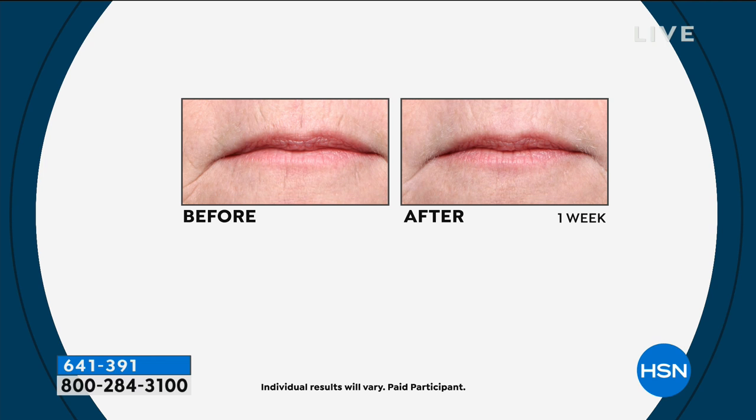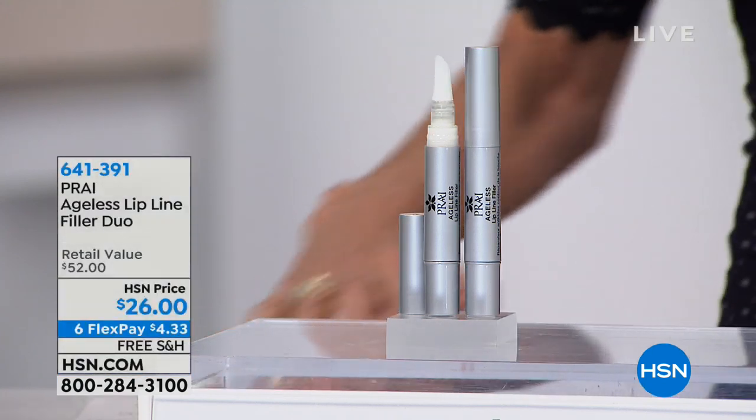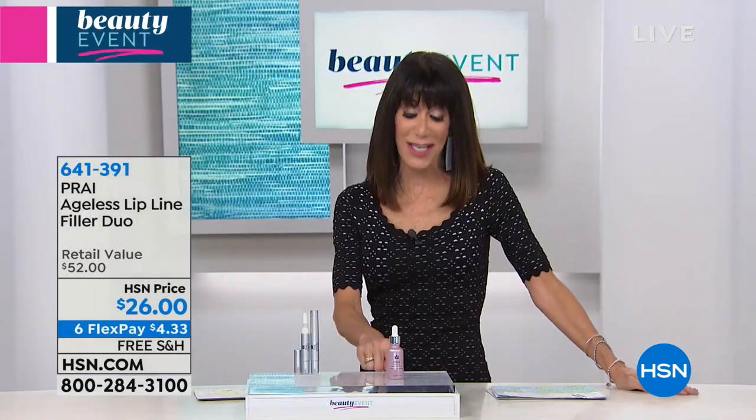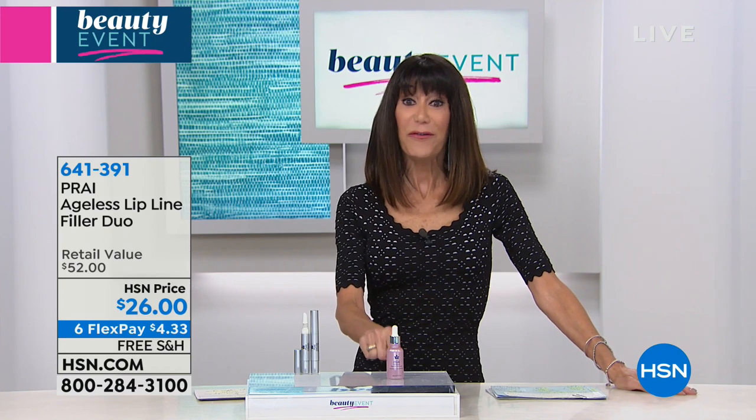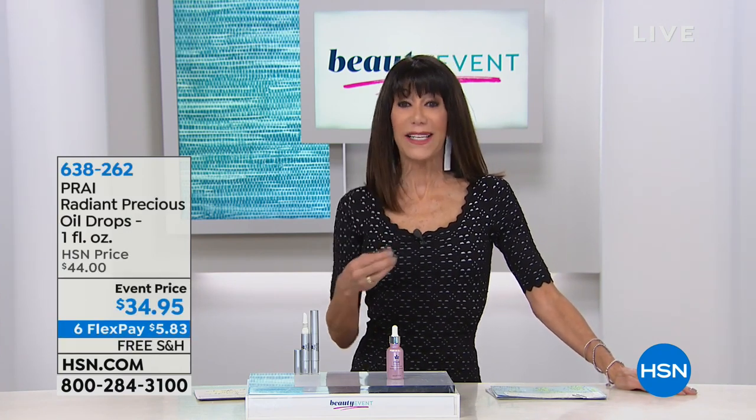It's improving the vertical lip lines - not only filling in the lip lines but improving the contour of the lips as well. Look at the before and afters. One of the amazing things about everything from Pry is one week - all of their before and afters are one week, which is extraordinary. This is one of my favorite Pry items. I really believe that one of the quickest ways to look older is not just lines and wrinkles but dull, boring, dried skin.